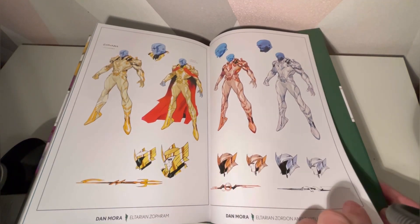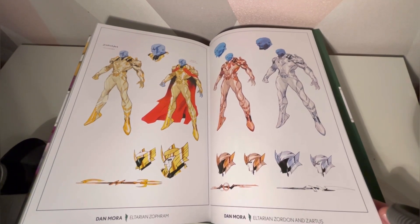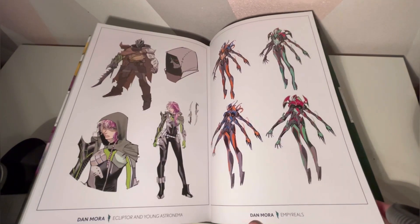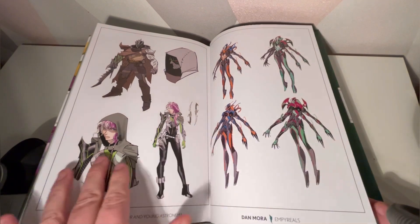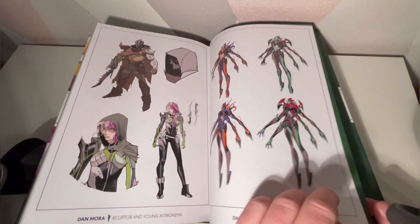Some nice character designs in here — Zulfram, Sartis and Zordon, the Imperial Reels, Ecliptor and Young Astronomer. I like that. Even Ecliptor during these early days was quite dark, and I feel like it works very, very well.